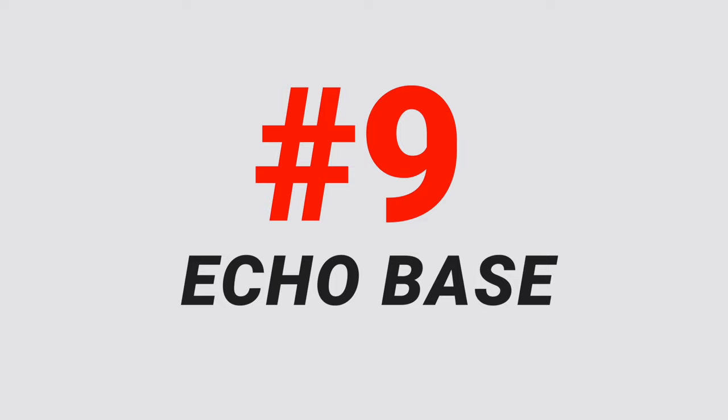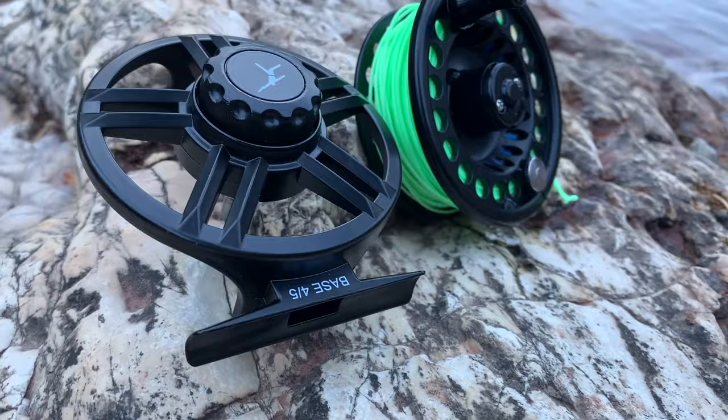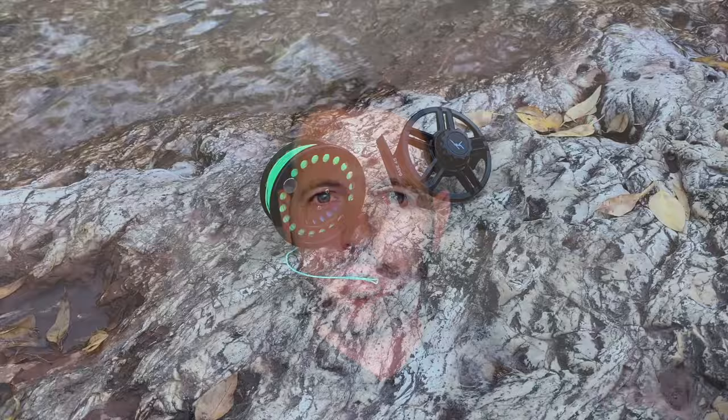Number nine on this list is the Echo Base Fly Reel, which has long been one of the steadfast members of the best budget fly reel club. Echo makes some great rods and reels at low prices and the Base is no exception — you get decent build quality, a strong drag, and a pretty high quality reel for a very affordable price. We fished this thing in almost every weight they have on the market for over two years and all these reels are still going strong. The Echo Base has a composite frame, which is a very nice way of saying it's plastic, but just like the Orvis Encounter, it's built to last and that plastic will never rust or lose its coating.